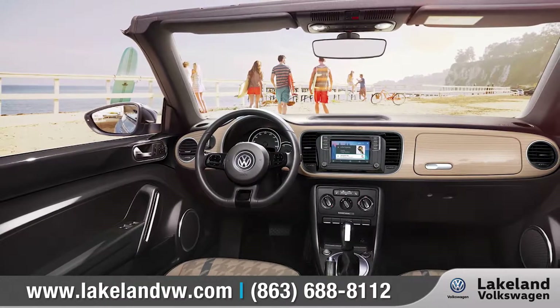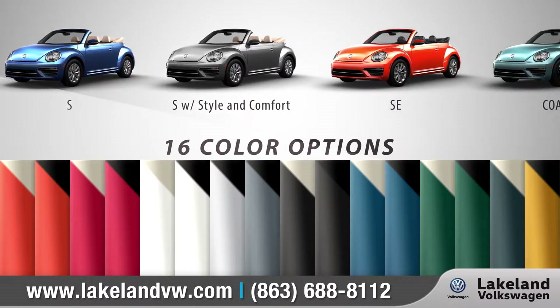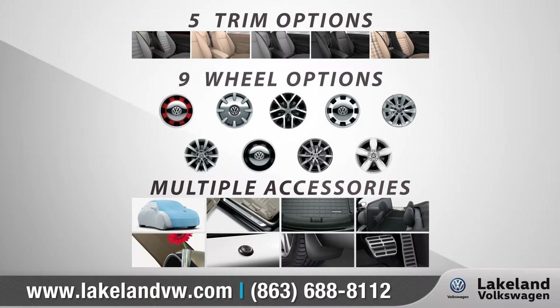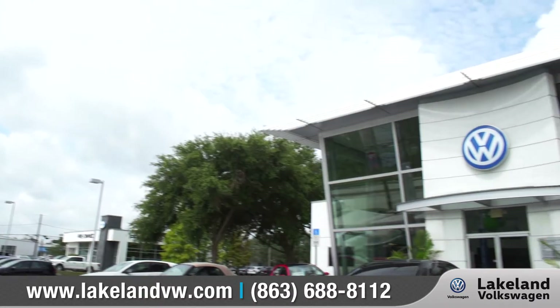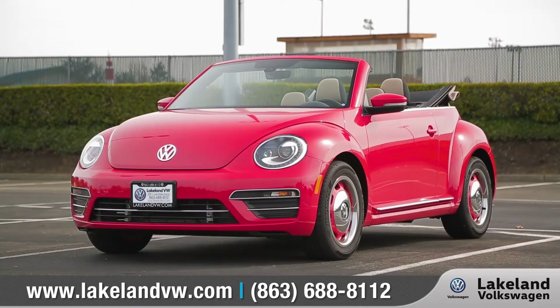The 2018 Beetle Convertible lets you open up and head out in style. With five trim levels and a combination of available color options, we can help you customize your purchase to meet your exact needs. So come on down and see us and check out the 2018 Volkswagen Beetle Convertible.